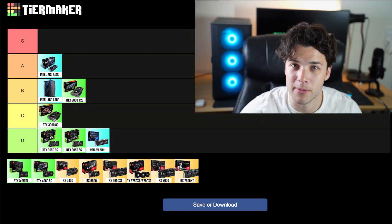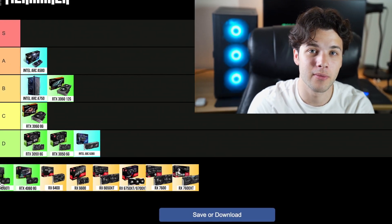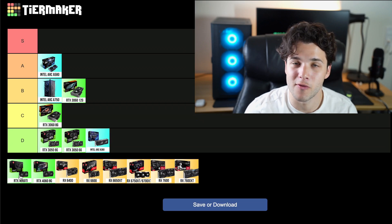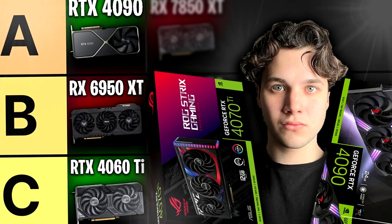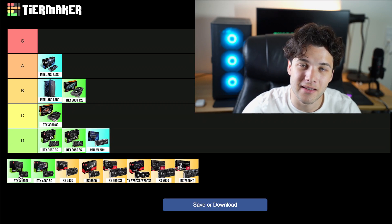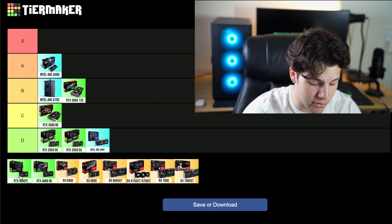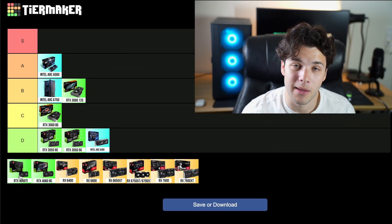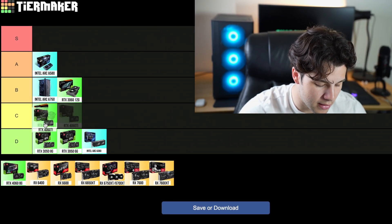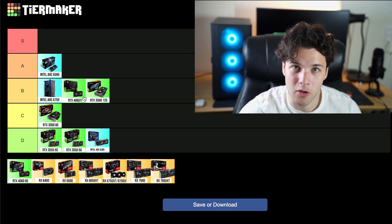The next one is the RTX 4060 Ti 8GB version, and it's just too expensive in my opinion. I think Nvidia is not winning in the 1080p market. For this to be a 1080p gaming graphics card at almost $400 — honestly I don't know how to feel about that. You can play at 1440p as well, but for a 1440p monitor I would recommend having 12GB of VRAM, especially for high-demanding games now and in the future. So the RTX 4060 Ti 8GB is going into my V tier in the middle, because it has better performance than the 3060 but the pricing is just horrible.